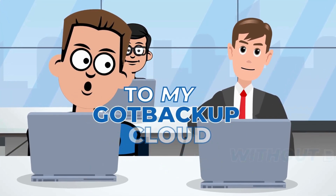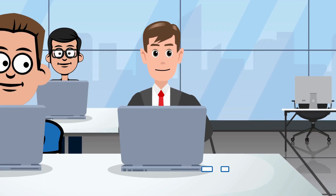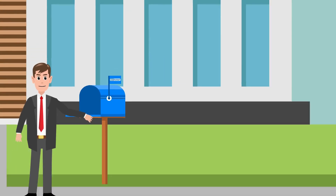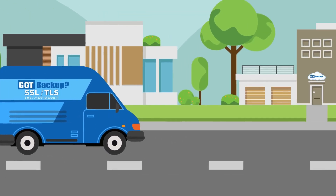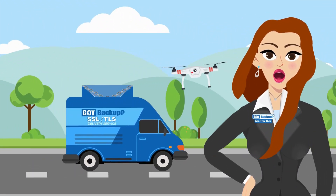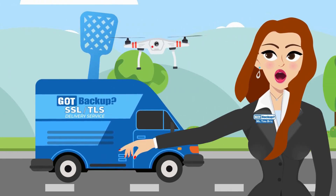Question: How does my data get from my laptop to my GotBackup cloud without being intercepted? That is where SSL and TLS come in. SSL and TLS are protocols used to secure your communication over the internet. Think of them like locks on a letter — when you send or receive information online, it stays safe and private. It's like using a special envelope with a lock on it; only the person you're sending to can unlock it with a special key — in this case, your GotBackup cloud. Even if someone tries to peek at your letter while it's traveling, they won't be able to read it. This keeps personal data like passwords or credit card numbers safe from hackers.